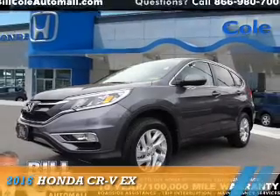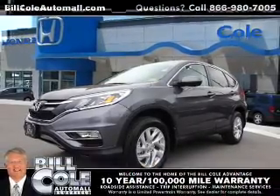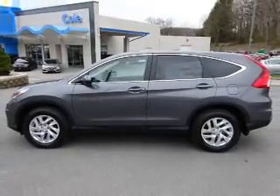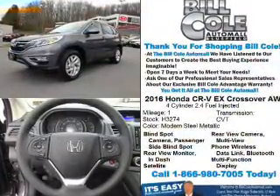Presenting the 2016 Honda CR-V. It's powered by all-wheel drive, a 2.4-liter four-cylinder engine, and a continuously variable transmission.